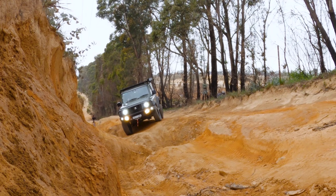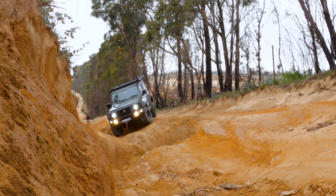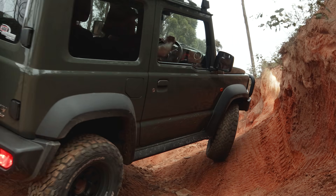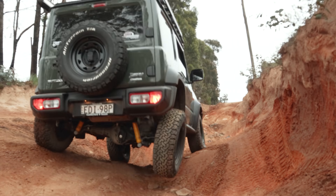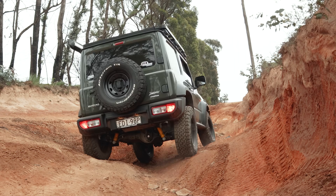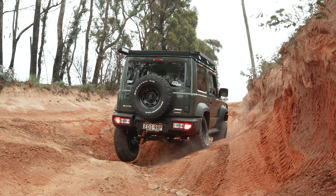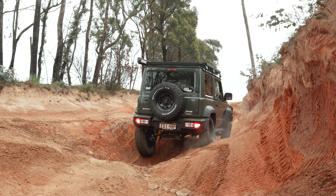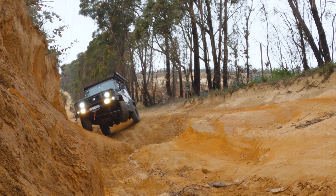We're straight into it on this track here. We're about 20 metres off the starting point and straight away we're into some off-camber stuff. Now because it's so close to Sydney, this is actually the first track I brought the Jimny to when I bought it. I only had the suspension lift done and the tyres, and it got to the end without too many issues.